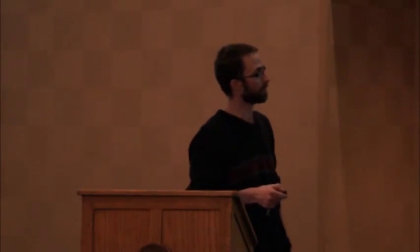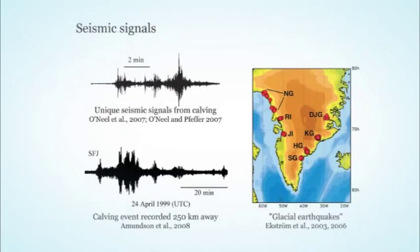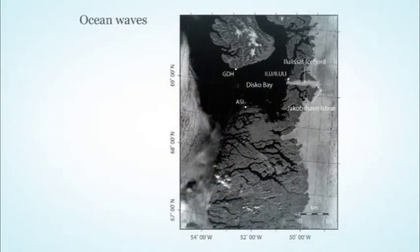It turns out these big events can produce earthquakes detectable globally. In a publication in Science, researchers used a global seismic network — seismometers located all around the planet — identified unique seismic signals, located them, and found they originated from the termini of different glaciers in Greenland. So you don't even have to be sitting next to the glacier to have some understanding of what's happening. Ocean waves are yet another way to record information about calving.